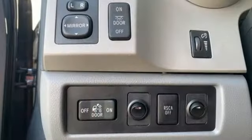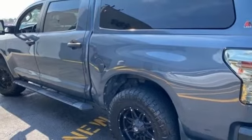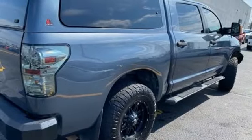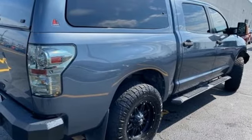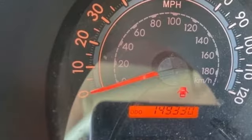Add to that a spacious cab, superb multi-speaker stereo sound system with a CD player and MP3 capability, dual zone air conditioning, and more. The work-ready toughness of a full-size pickup combines with Toyota quality and reliability in this outstanding Tundra.